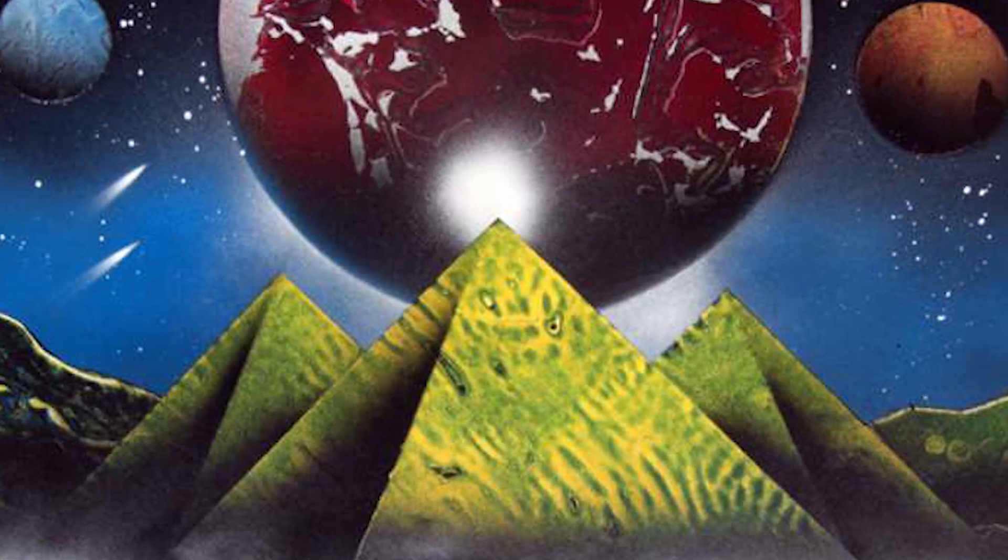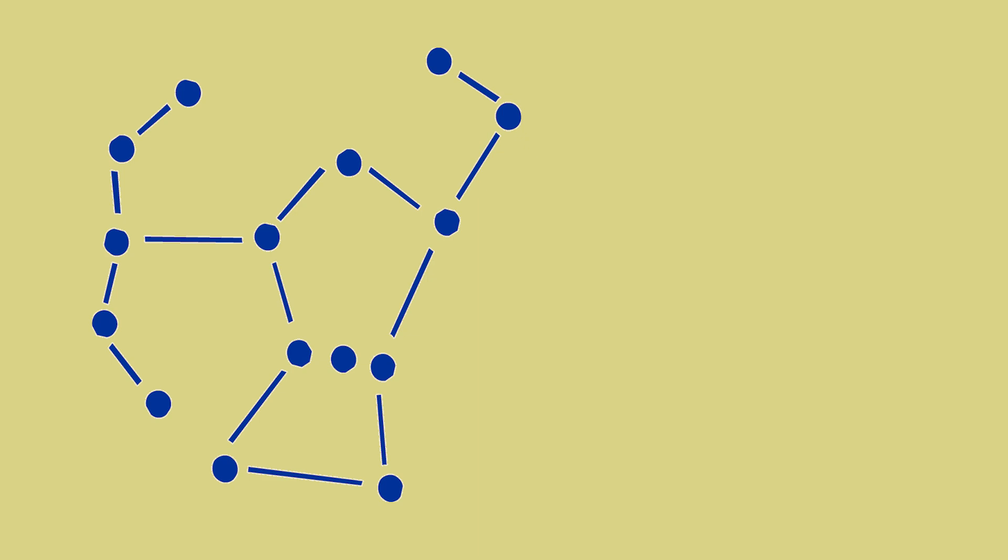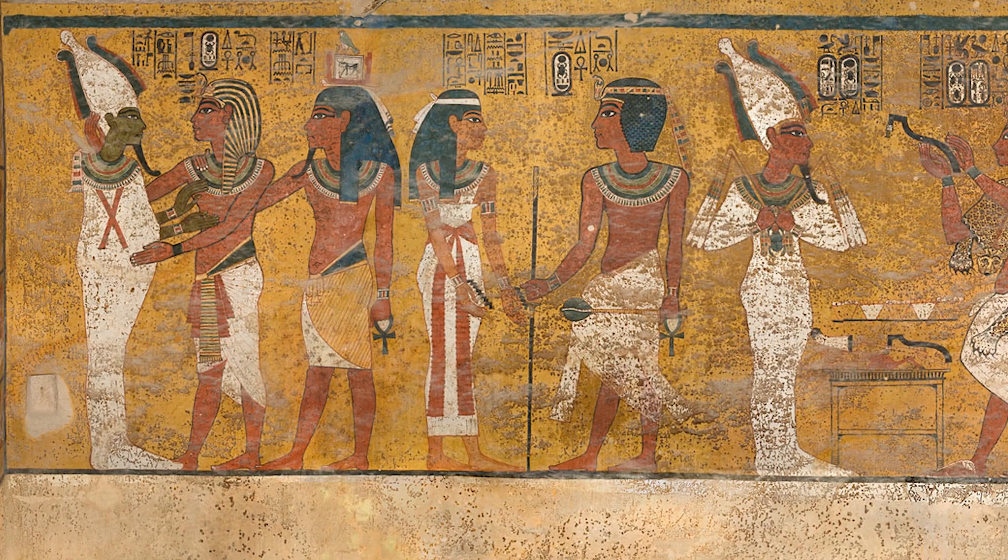There is a theory called the Orion Correlation Theory that suggests that the pyramids at Giza and the constellation of Orion's Belt are directly correlated. The stars of Orion were associated with the Egyptian god Osiris, the god of rebirth and afterlife.